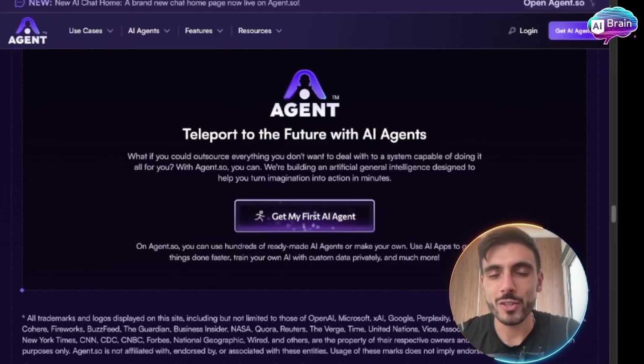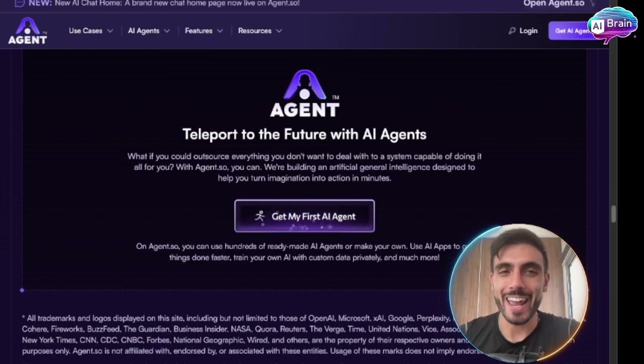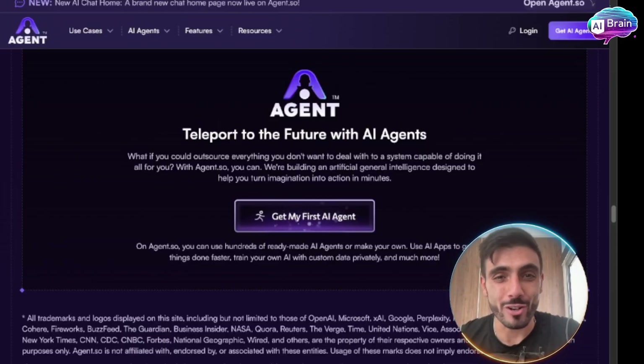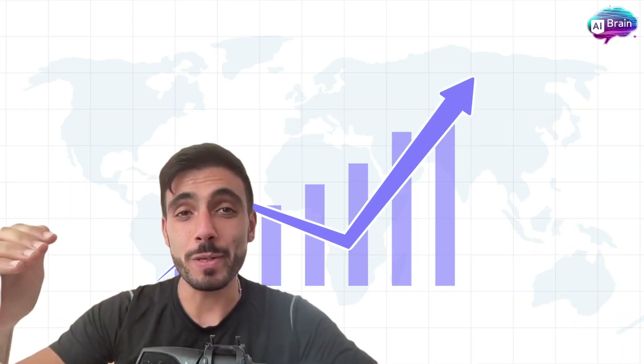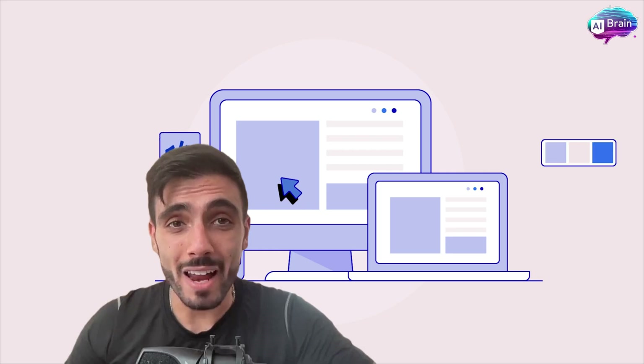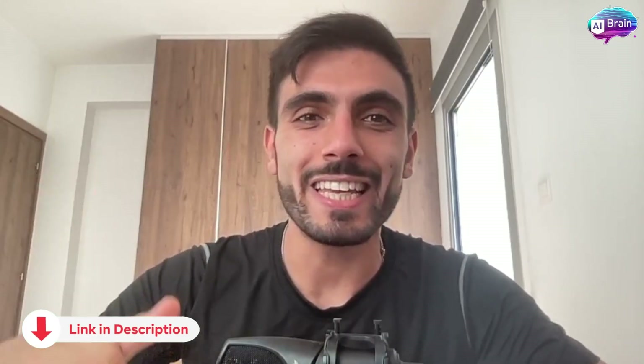So do you want to build your own AI assistant that saves you hundreds of hours of work every week? Try out Agent.so for free and see how far you can go with just one AI agent working for you. The link is in the description. If you want to really scale your business, save hours of work and money by joining the AI era — the time is now and the vehicle is Agent.so. Just click the link and start building your own AI agents without coding, everything automated.